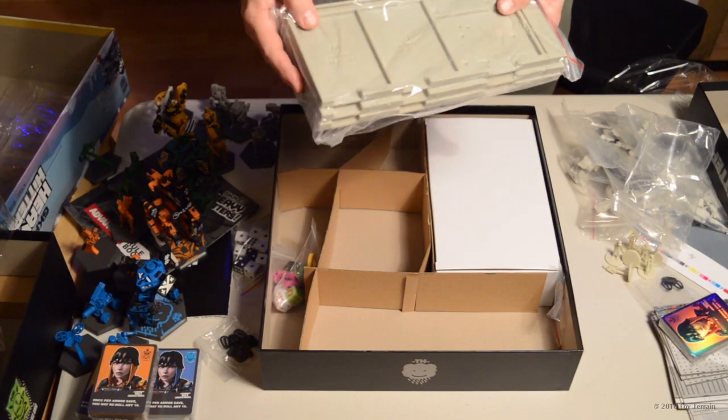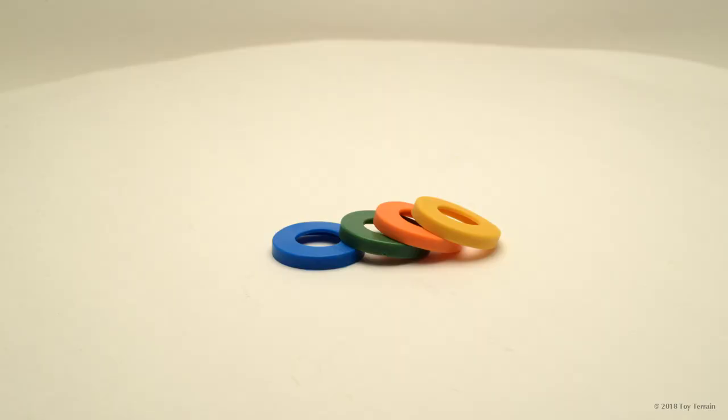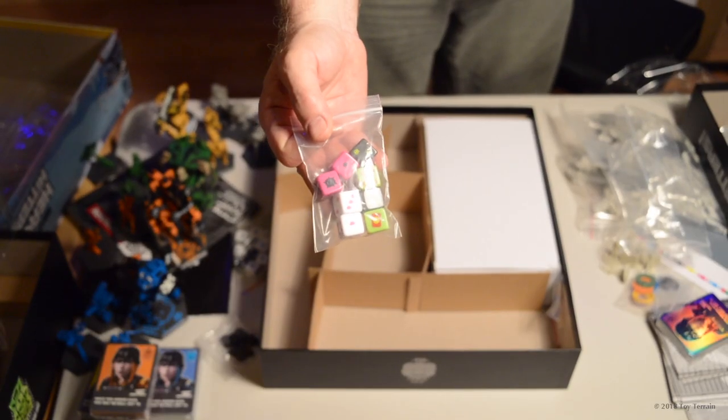We've got sturdy plastic player mats, which will come in handy. Some colored doodad pieces — I'm not sure what they're for, but they look handy. And some spiffy colored dice, which we'll have to figure out how to use.